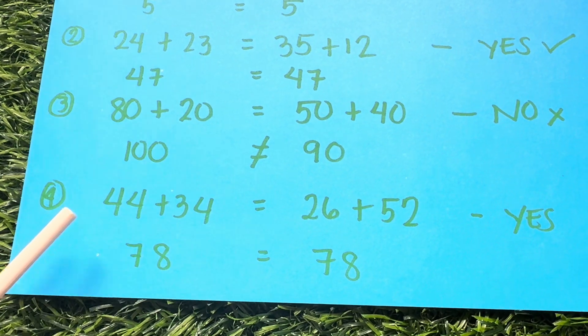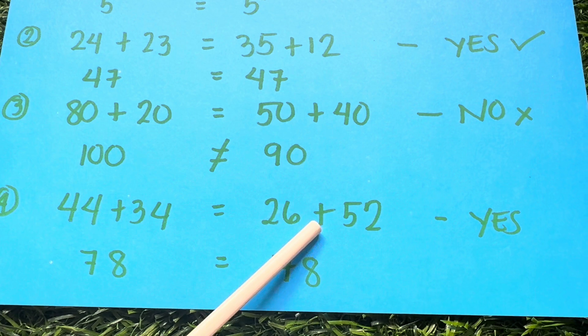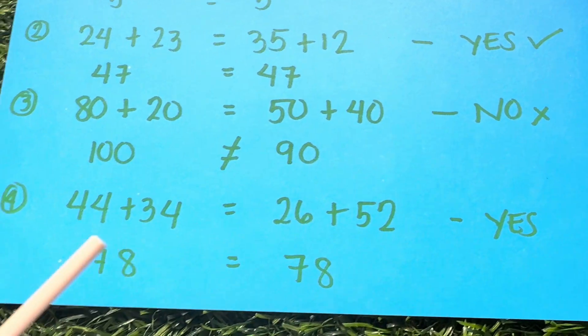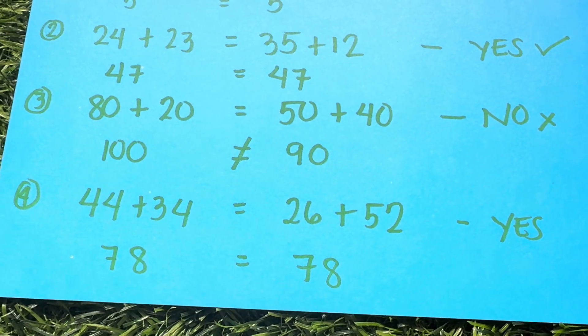Last example: 44 plus 34 is equals to 26 plus 52? The answer is yes. 78 is equals to 78.